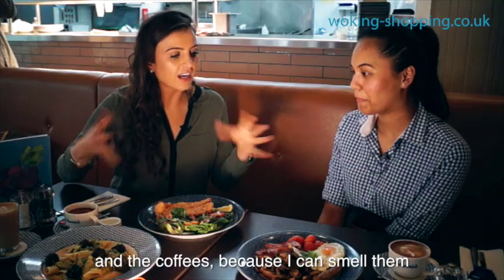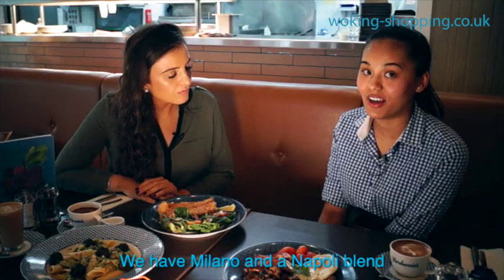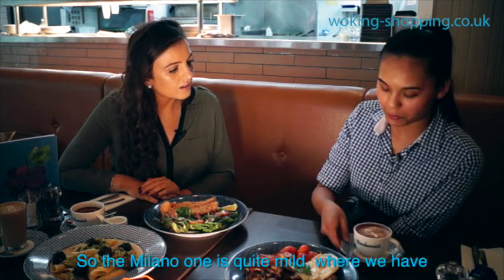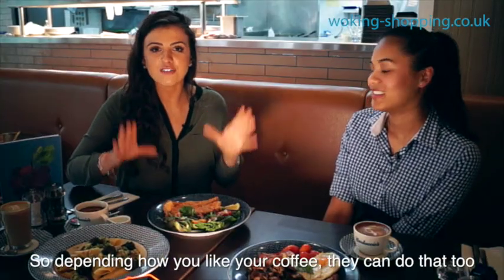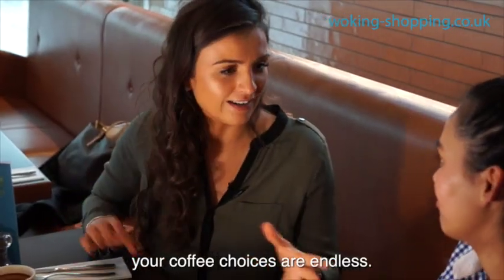And the coffees — because I can smell them and they smell amazing — there are different types here, aren't there? Yes, we have two blends: we have the Milano and Napoli blend. The Milano one is quite mild, whereas the Napoli one is really rich and strong. So depending on how you like your coffee, they can cater for that too. Not just choosing your eggs and your breakfast — your coffee choices are endless.